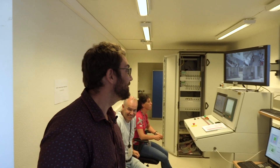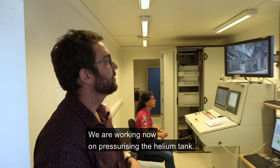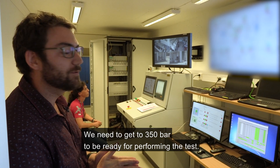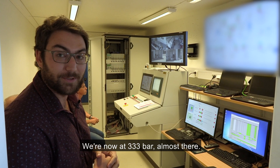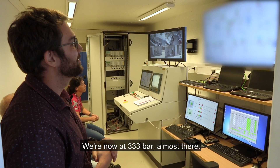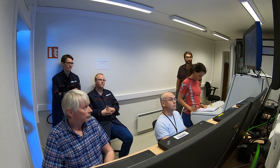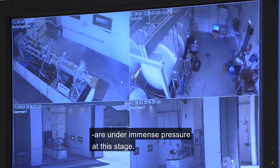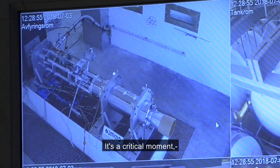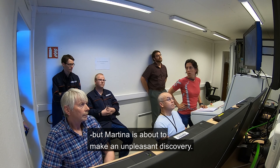Here is the control room. We are working now on pressurizing the helium tank — we need to get to 350 bar for it to be ready for performing the test. We are now at 333 bar, almost there. We are getting quite excited as time goes forward. The rocket valves and tubing are under immense pressure at this stage. It's a critical moment, but Martina is about to make an unpleasant discovery.